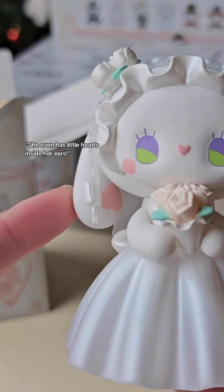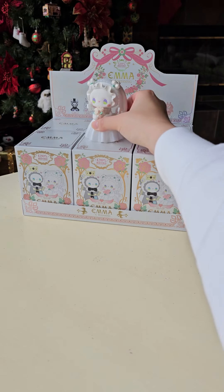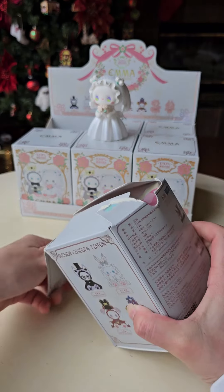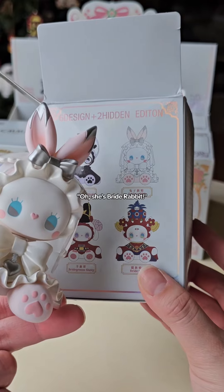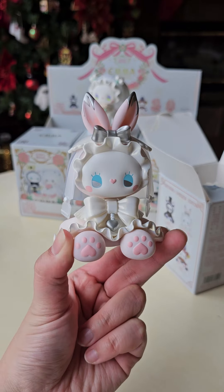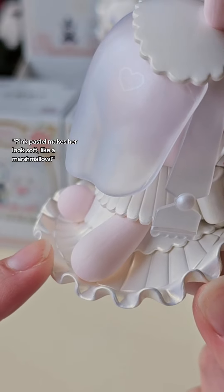She even has little hearts inside her ears. She's a Bride Rabbit. Pink pastel makes her look soft like a marshmallow.